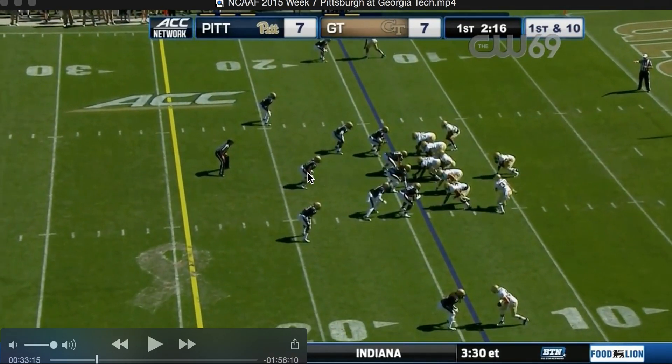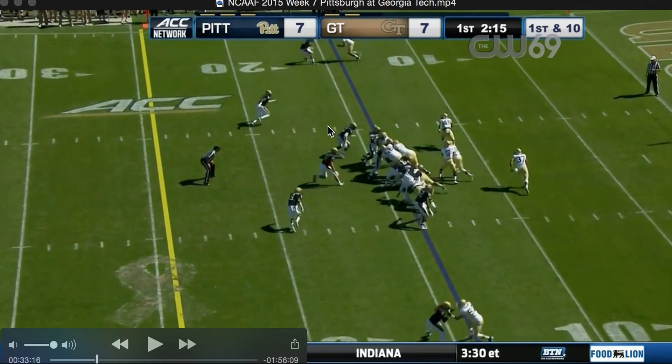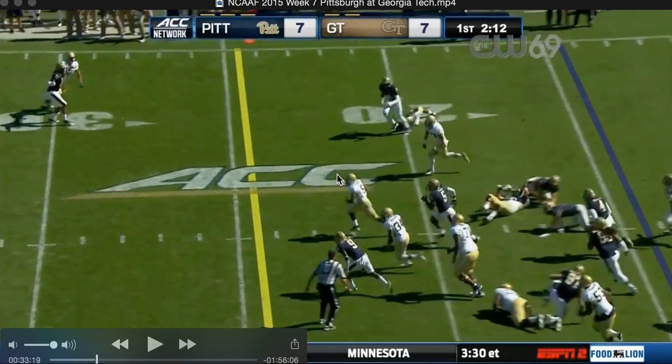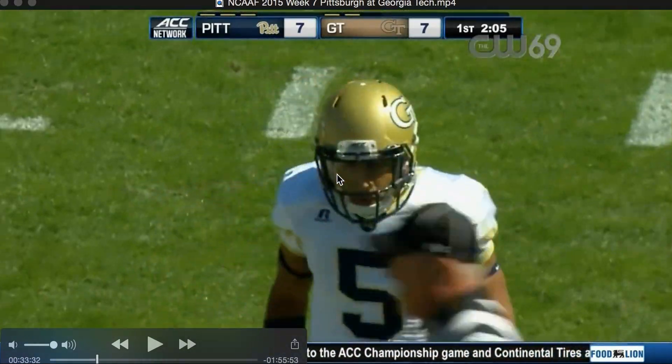What I do worry about against FSU is you're going to see this Mike linebacker shoot out here. If they're shooting hard, the counter option should really kill them — unless they read the counter option right and shoot hard in that direction. So this Mike linebacker is going to be the key for FSU. I don't think they're going to play as shallow; they'll end up going further to the outsides, which makes it a lot harder. If he's faster, he'd be right about here instead of where he can be engaged. But that was an incredible block by Will — great block. JT right there running — just not able to make the touchdown, but a great play.